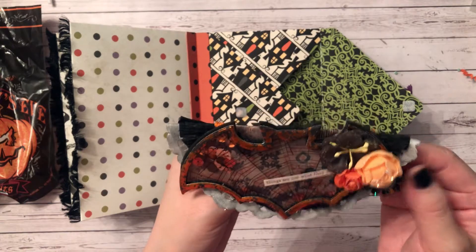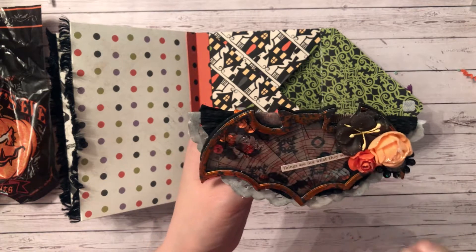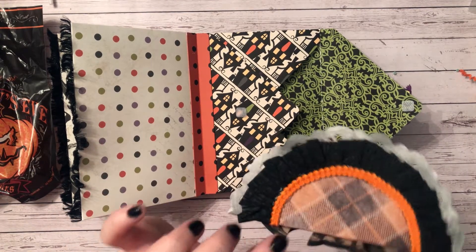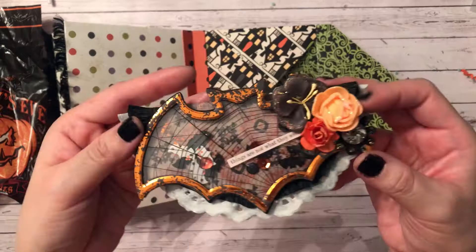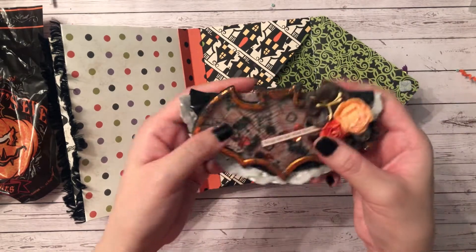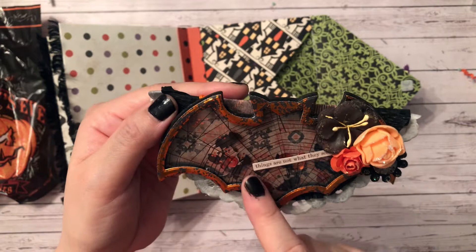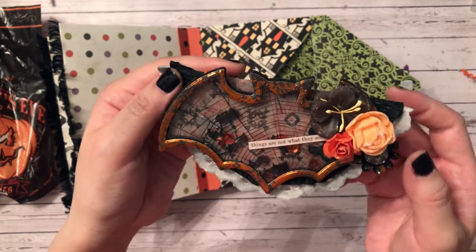Oh my goodness — she made a bag topper! I love it, and it's a shaker — beautifully done, Kelly! I love these flowers — where are these from? She used a foam flower and paper flowers, a doily with black grass paper, a crepe paper rosette, and orange trim. She made a shaker using the Michaels bat die with spiderweb acetate. There's a sticker that says 'things are not what they seem.' Beautifully done — I love this paper!